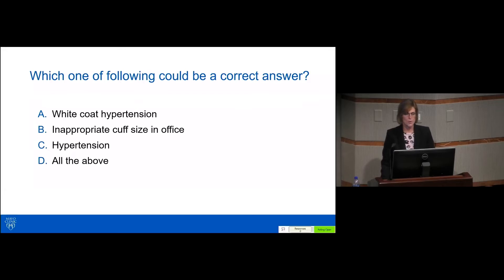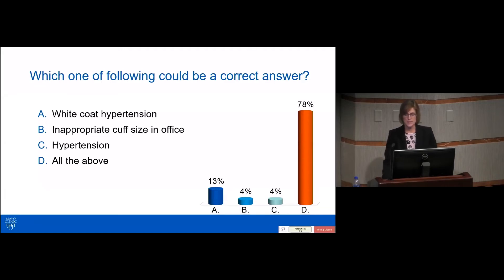Take your phones. Which one of the following could be a correct answer? A, white coat hypertension; B, inappropriate cuff size in the office; C, diagnosis of hypertension; or D, all the above? Just waiting for some responses here. All right, so yes, D is the correct answer.